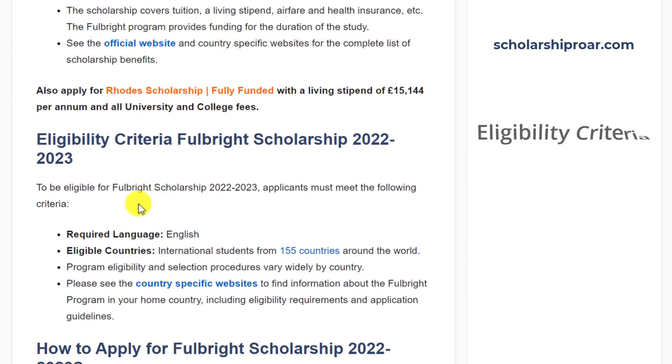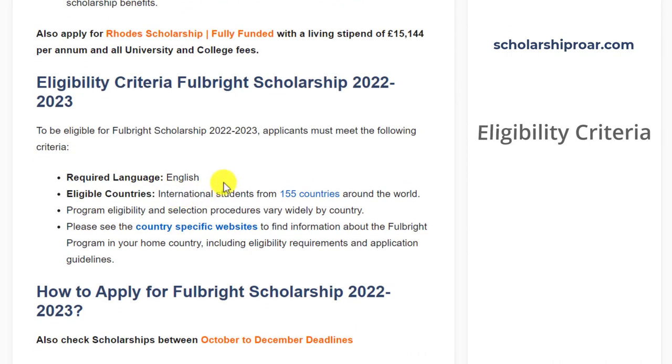Now let's talk about eligibility criteria. The required language is English. International students from 155 countries around the world are eligible to apply for this scholarship program. Program eligibility and selection procedures vary widely by country. You can visit the provided link to find information about the Fulbright program in your home country, including eligibility requirements and application guidelines.